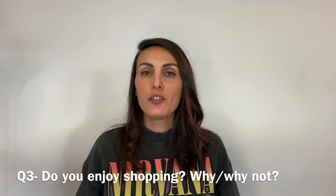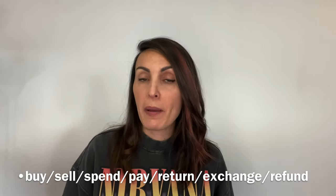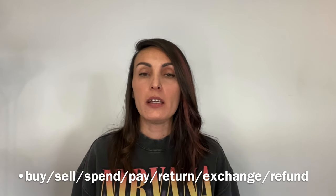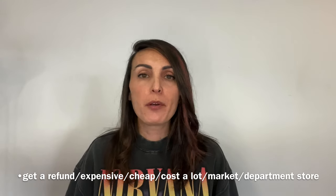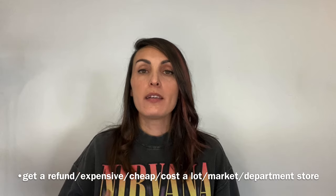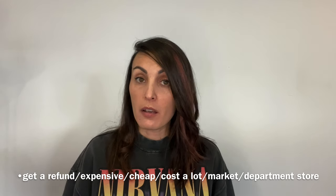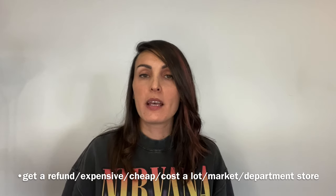Question number three: do you enjoy shopping? Why or why not? The topic is shopping and the vocabulary could be: buy, sell, spend, pay, return, exchange, refund or to get a refund, expensive, cheap, cost a lot, market, department store. So do what I've just done — make your list, talk about the topic for two to three minutes, record yourself, and tell me how it went.